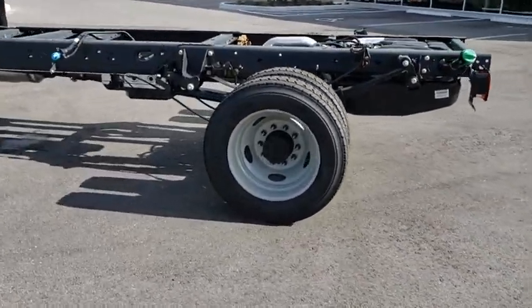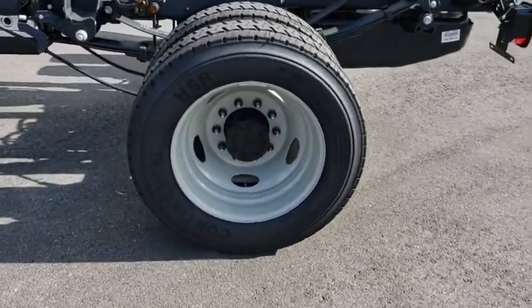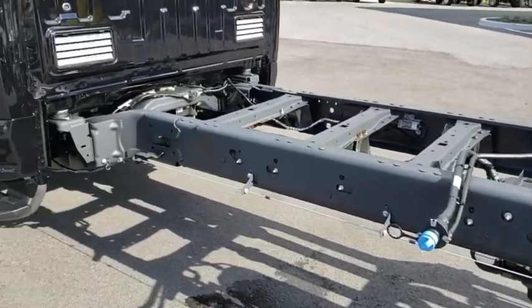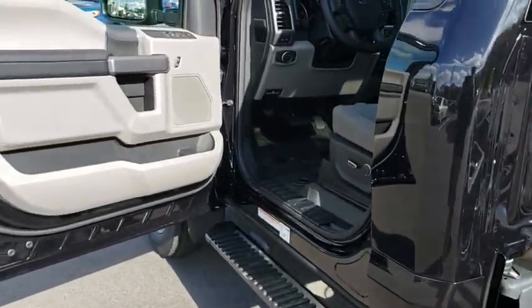Traction control, keyless entry, steering wheel audio controls, anti-lock braking system, Bluetooth, adjustable steering wheel, power steering, four-wheel disc brakes, floor mats, cruise control.